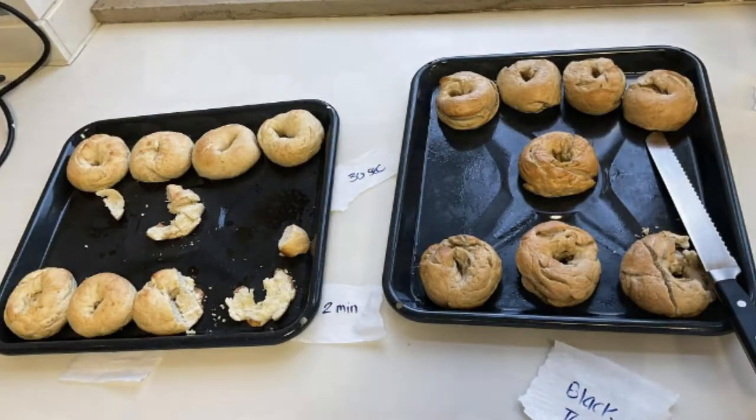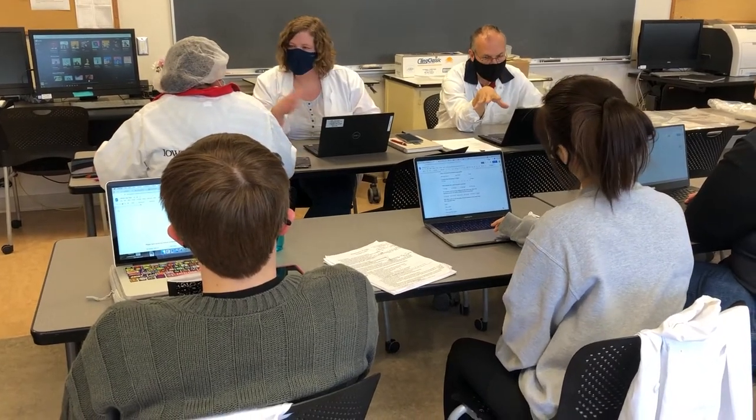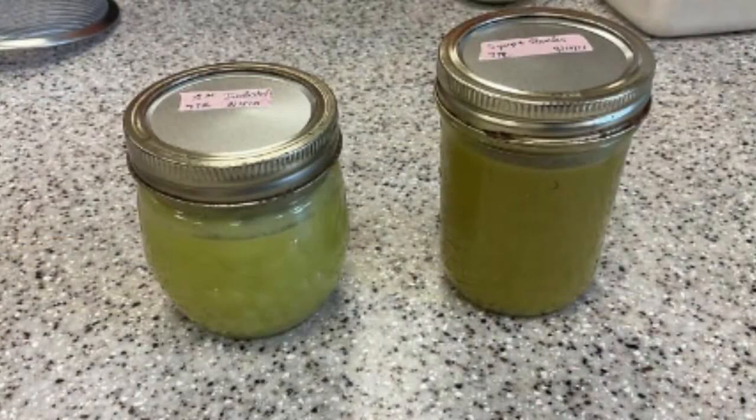So how do we make sure that we get safe food to you, how to make sure that we get consistent food to you, and new food — new food products that you see on the grocery store shelves. And that's what this class does.